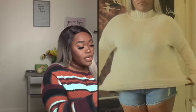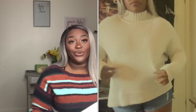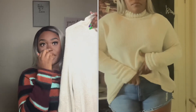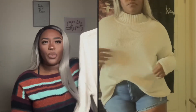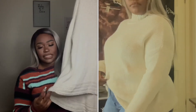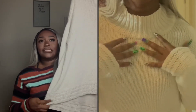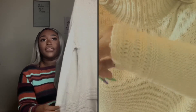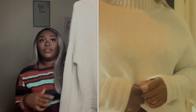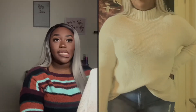Next item is this sweater — a size large, I paid five dollars for it, and it's by Old Navy. It's more of an off-white color. It does have the high-low hem and a different knit on the bottom, which is really nice, and the exact same knit detail on the bottom of the sleeves as well. It is kind of a mock neck turtleneck — it's definitely going to keep me really warm.